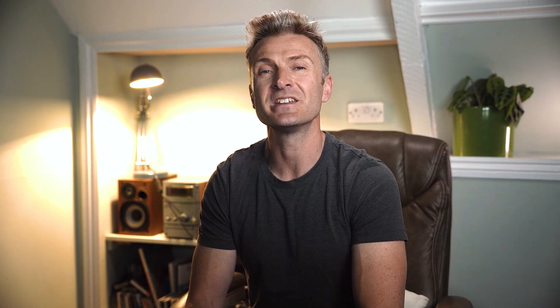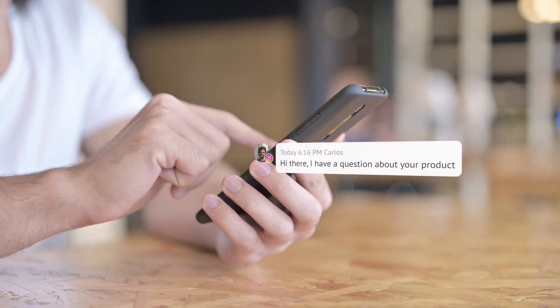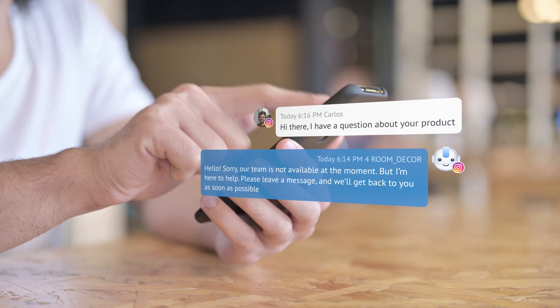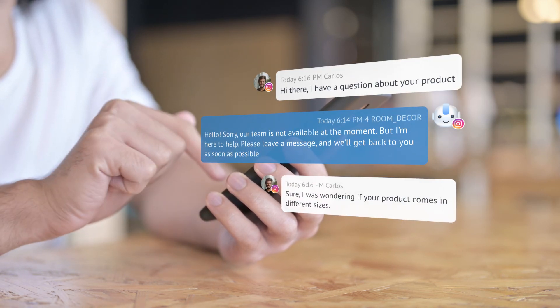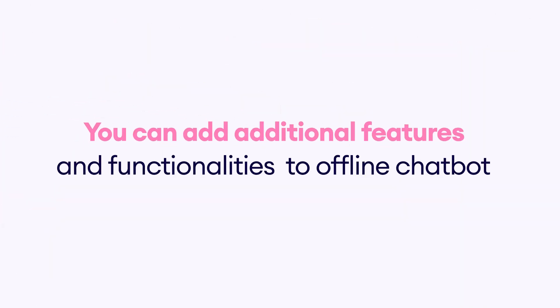An offline chatbot in Como is an AI tool that allows businesses to provide 24-7 customer support even when customers reach out after hours. With this bot, you can tell your customers when you'll be back online and take a message. That message will land in the inbox for you or your team to follow up the next morning, ensuring no customer query or complaint goes unanswered. Note that while the offline chatbot template is a great place to start, you can add additional features and functionalities for a more customized and seamless experience.